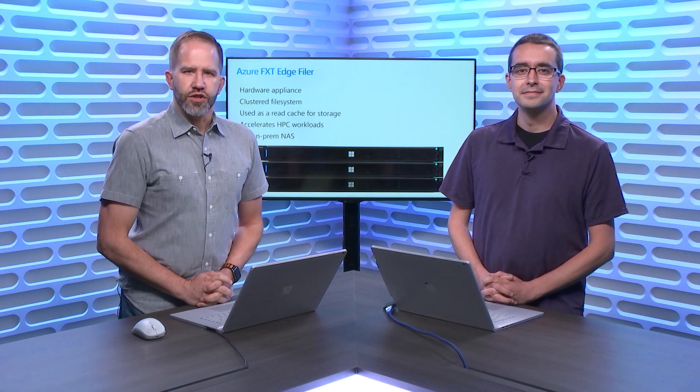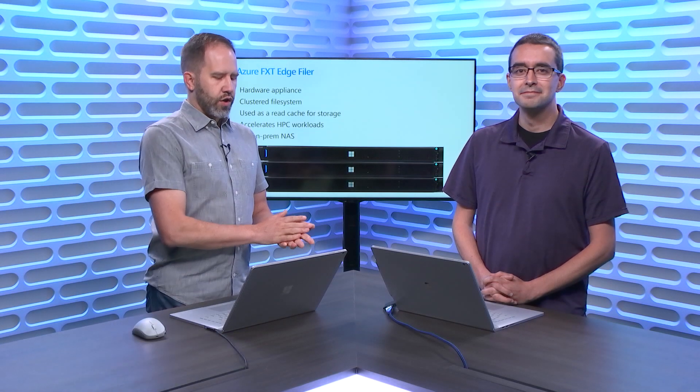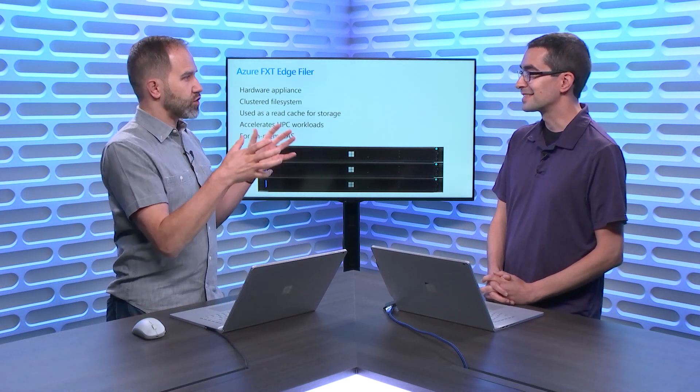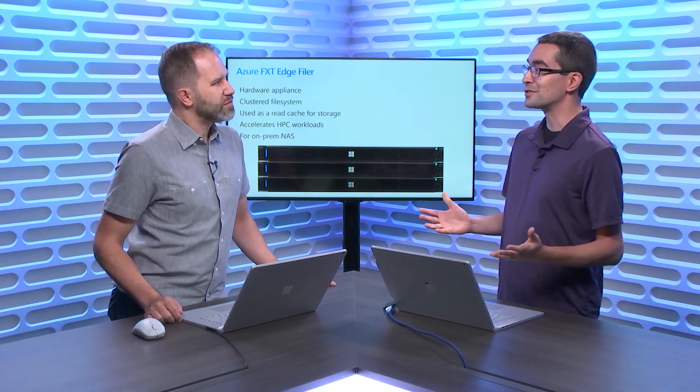Hey folks, I'm Scott Hanselmann. Welcome to another episode of Azure Friday. I'm here with Ron Hogue. This is a little different than I usually see on Azure Friday, because I see racks, I see actual pieces of hardware. It's certainly different to be doing hardware when we're talking about Azure, but we're talking about the Azure FXT Edge Filer.